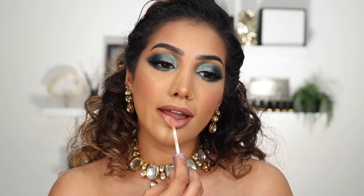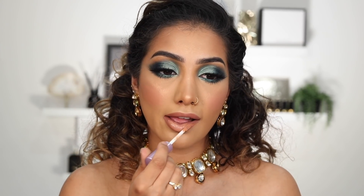To finish off the lips I'm going in with some gloss — the Jordana Ticia gloss in the shade Hun. I'm going to go ahead and do my hair and then I'll be right back with you.